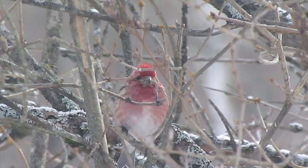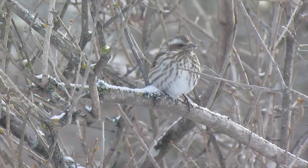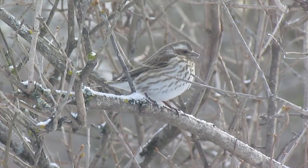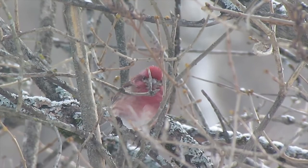One of the birds we've really enjoyed that have come this month are the purple finches. It is a common migratory bird from about March to October and it prefers cool northern coniferous and mixed forests.